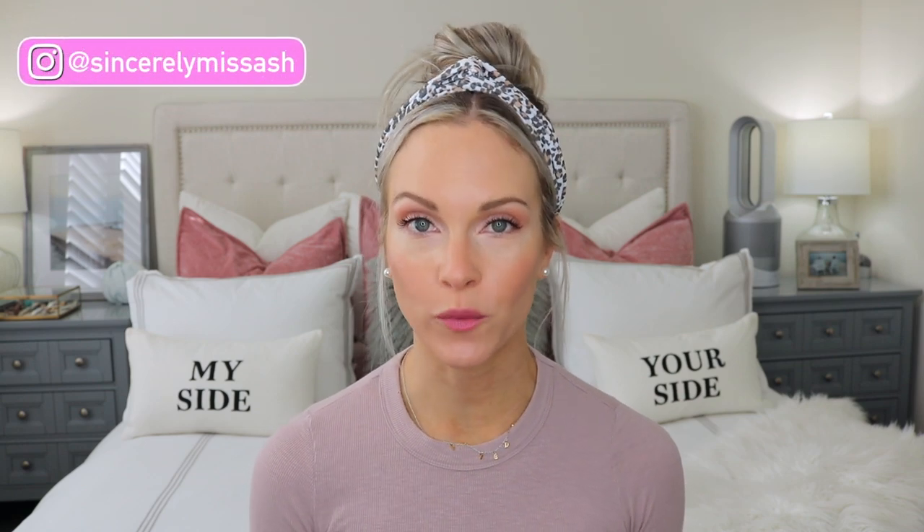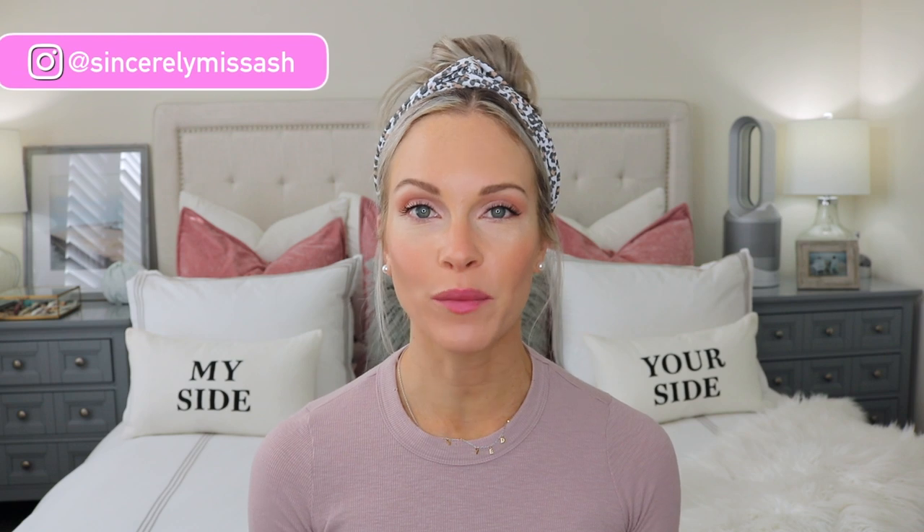Hey guys! Welcome to today's video and welcome back to my channel. In today's video, I'm going to be sharing my moisturizers for fall and winter time. We're now getting to the time where we start thinking about switching up our skincare products, and I'm going to be sharing the products that I'm going to be switching over to for the colder months.